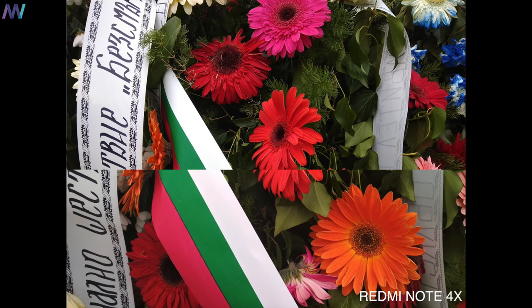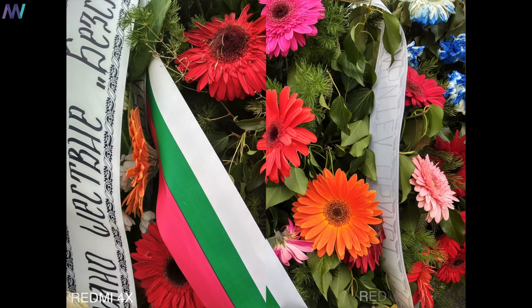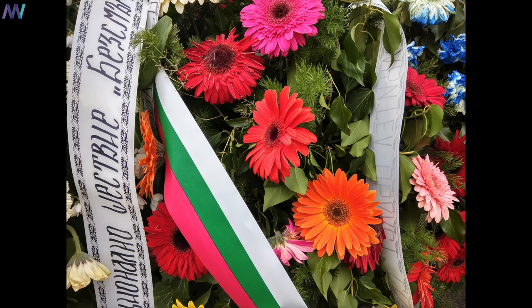However, when making a close-up HDR picture, the Redmi 4X's color reproduction looks a little bit off. The ribbon is a bit blue and greenish, and the overall photo is quite okay as well.